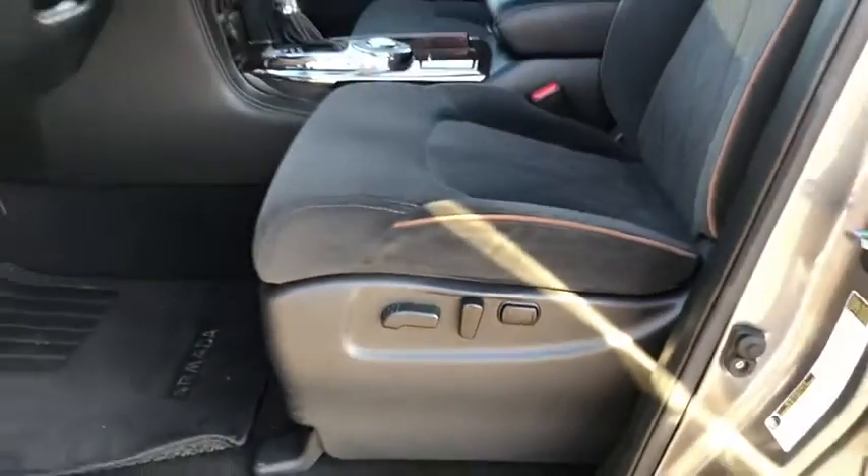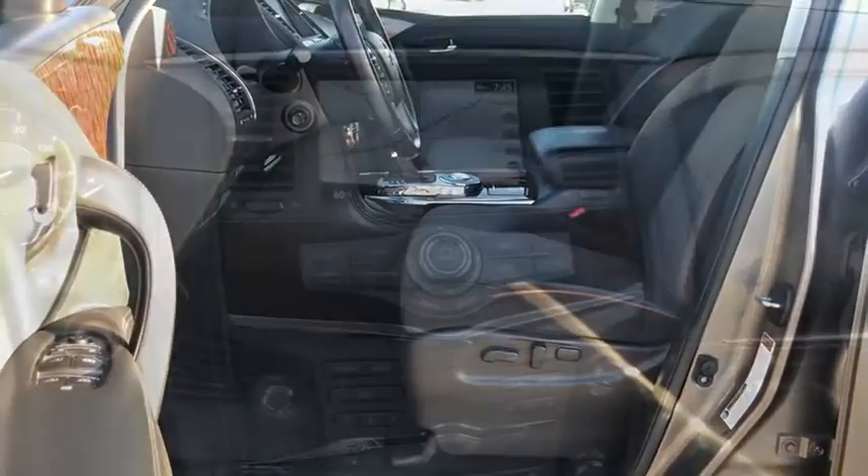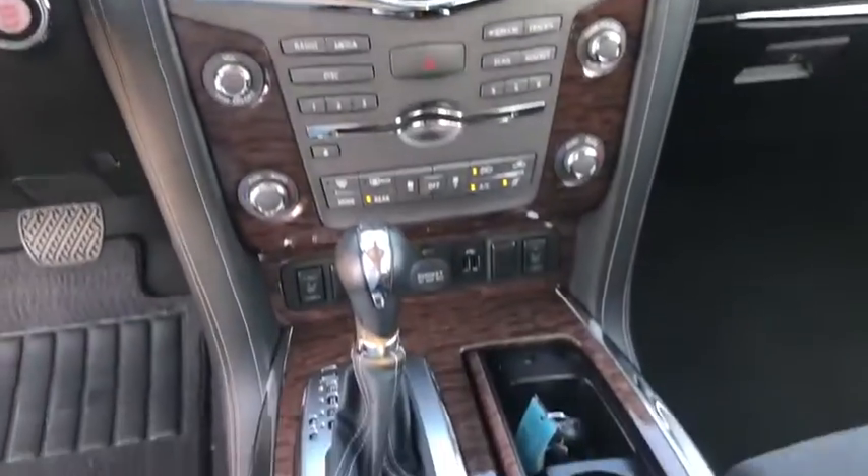Keyless start, four-wheel disc brakes, aluminum wheels, cruise control, rear defrost, premium sound system.